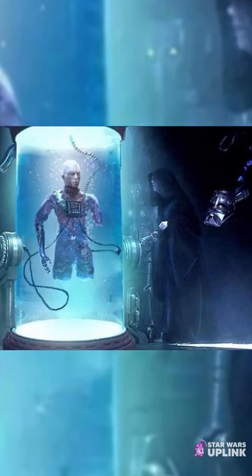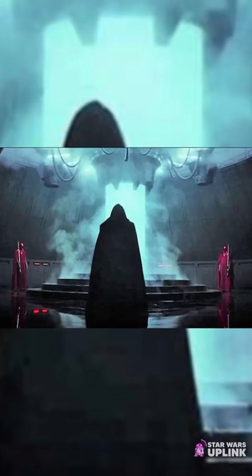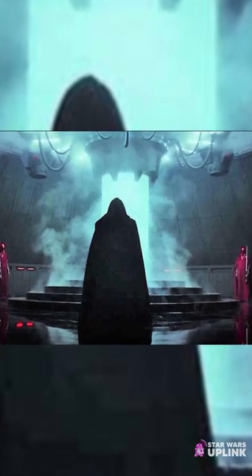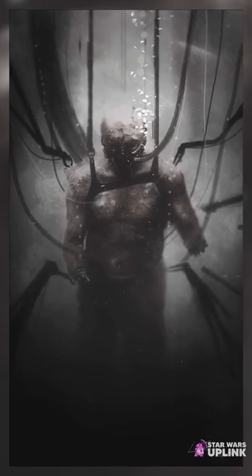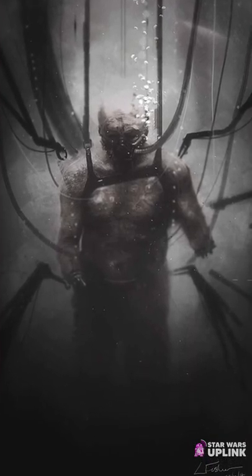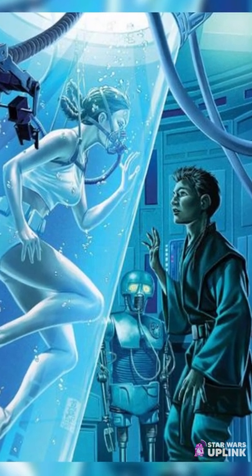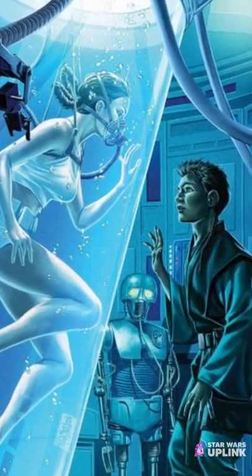Have you ever wondered what a Bacta tank really is and how it works? A Bacta tank consists of thick, gelatinous fluid with bacteria that would show exceptional healing capabilities to most who were submerged in it. The fluid, Bacta, could just about treat and heal every part of the body, even severe damages done to the skeleton and internal organs.